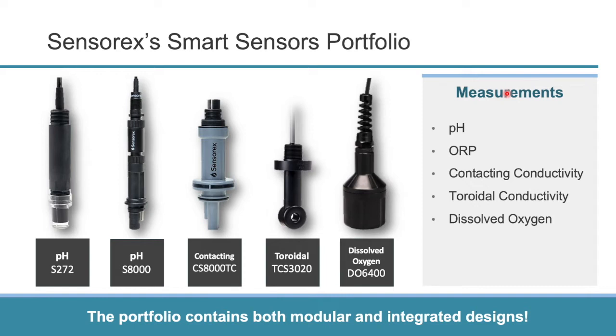The measurements include pH, ORP, contacting conductivity, toroidal conductivity, and dissolved oxygen. We believe this is a comprehensive set of measurements that can help you measure any sort of application. This portfolio contains both modular and integrated designs, which I'll explain in just a moment.